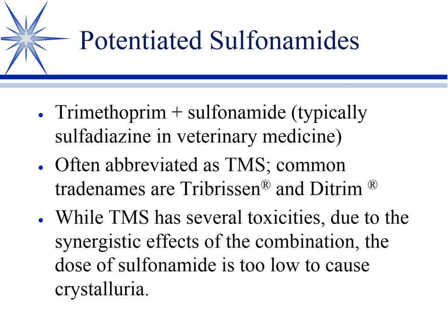If you encounter crystalluria, alkalizing the urine will decrease the risk. Potentiated sulfas have a whole slew of known toxicities, but crystalluria is not among them — because so much less sulfa is needed due to synergy, it's simply not at a toxic dose in terms of causing crystals. Most agree crystalluria is just not a risk with potentiated sulfas.